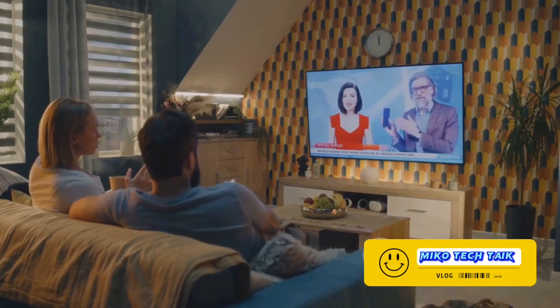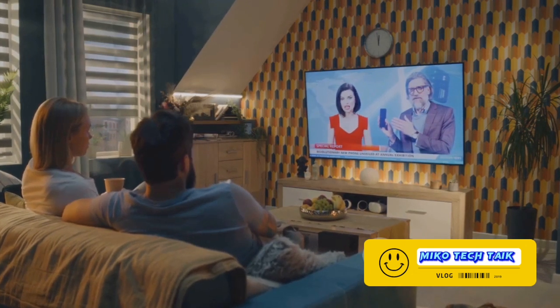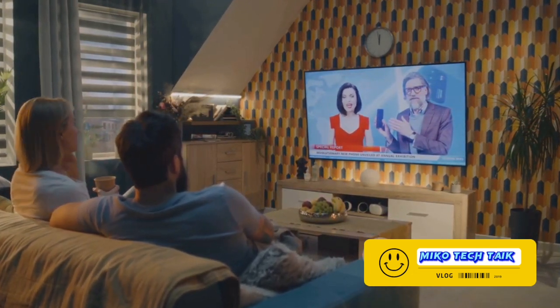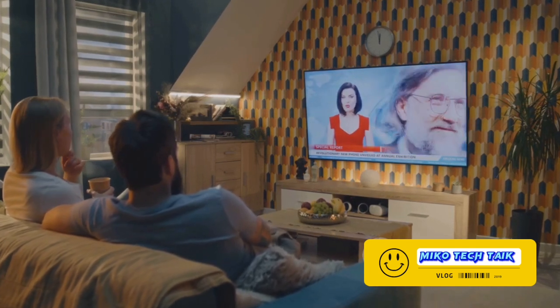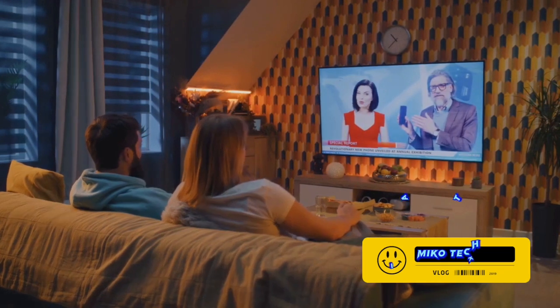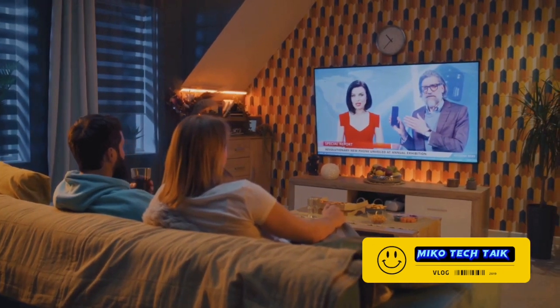So whether you're watching an action-packed movie, a thrilling sports match, or a beautiful nature documentary, the Neo QLED ensures you're not just watching, but experiencing. Every sound, every motion — it's like you're right there in the scene. And that's the magic of Samsung's Neo QLED.